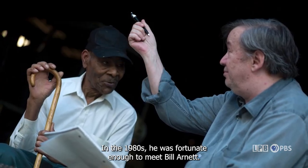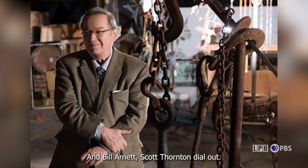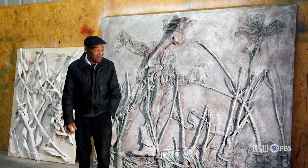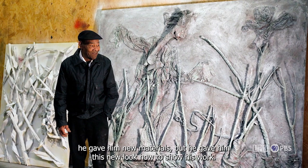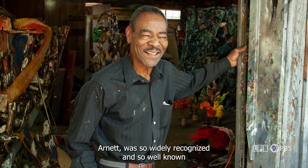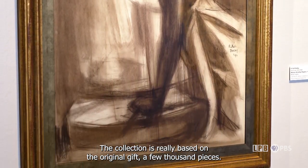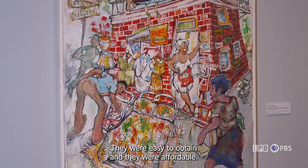In the 1980s, Thornton Dial was fortunate enough to meet Bill Arnett, a very well-known gallerist and art collector based in Atlanta, Georgia. Bill Arnett sought Dial out, and because of this relationship, Dial was able to get his work into museums. Bill not only supported him artistically — giving him art supplies and new materials — but gave him a new platform to show his work. Thornton Dial became so widely recognized that upon his death in the 2000s, he was showing in New York.